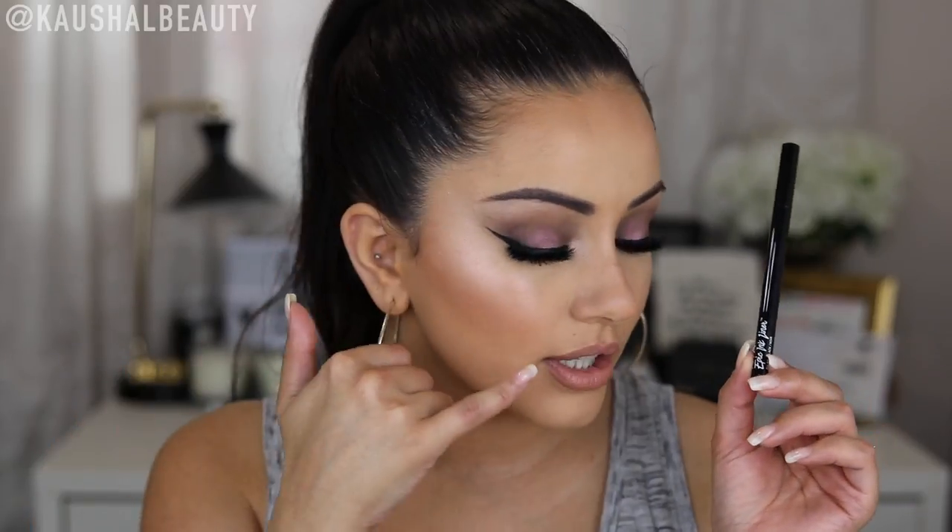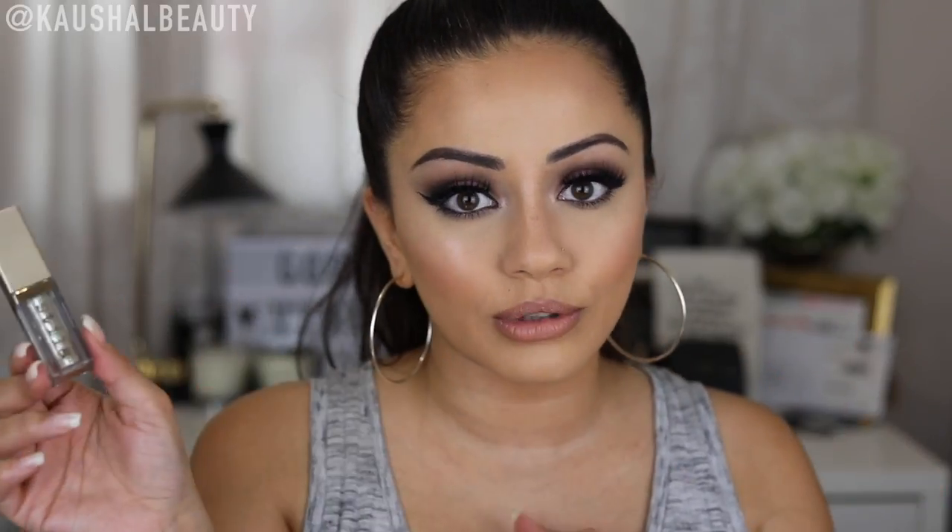Next up, eyes. I got the NYX Epic Ink Liner, which is a dupe for the Kat Von D liner and I love it — I've got it on today. I do pack it with some black eyeshadow to make it super matte. I'm so glad NYX is available on Cult Beauty as it's one of my favourite more drugstore brands — so they do have a lot of affordable brands on there. I also picked up the Stila Magnificent Metals Glitter and Glow Liquid Eyeshadow. It's got gold, silver, and holographic shades all in one. It's great for Indian outfits because I love a bit of glitter, and it's a neutral colour that works with both silver and gold outfits.